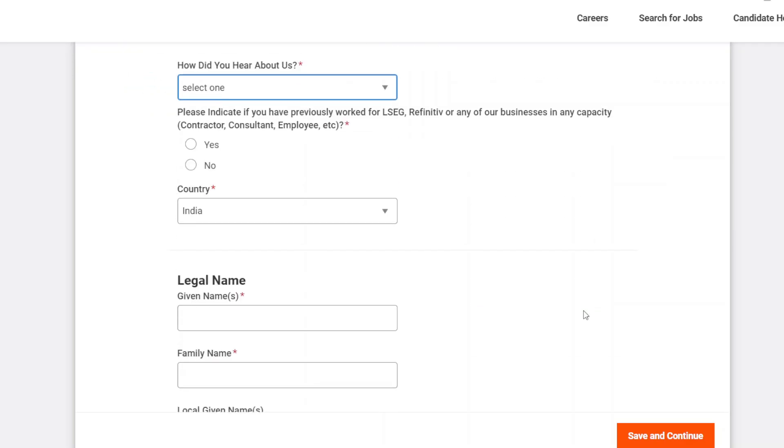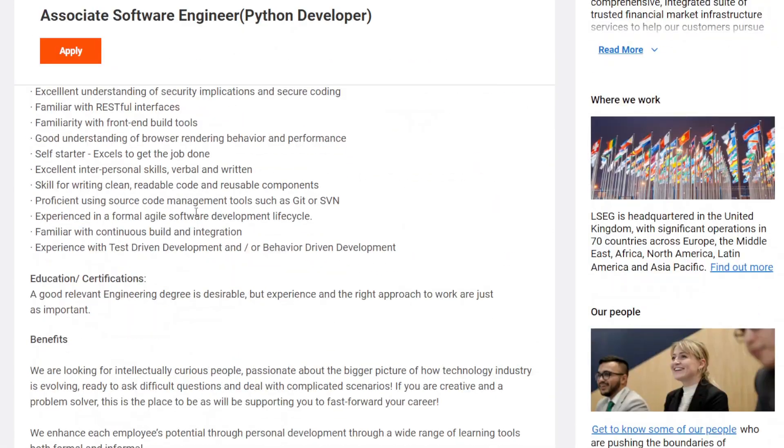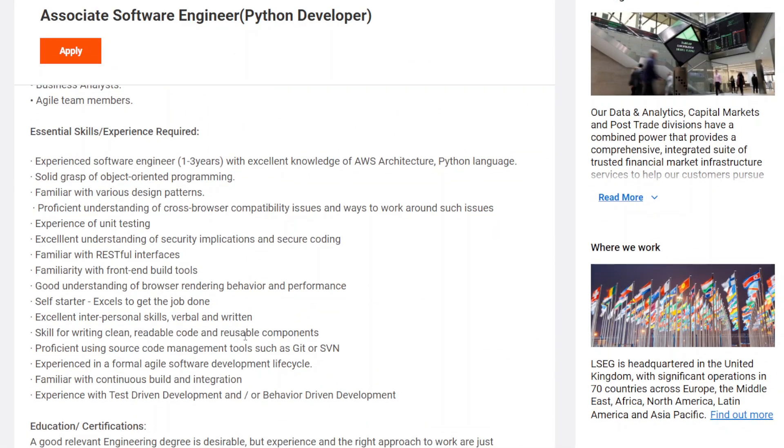Before submitting your application, go to ChatGPT, paste all the job requirements and essential skills listed, and ChatGPT will give you the keywords you should mention in your resume before filling this application. Till then, thank you and bye bye. Please like, share, and subscribe to the channel. We will meet in the next video with a new opportunity. Thank you guys.